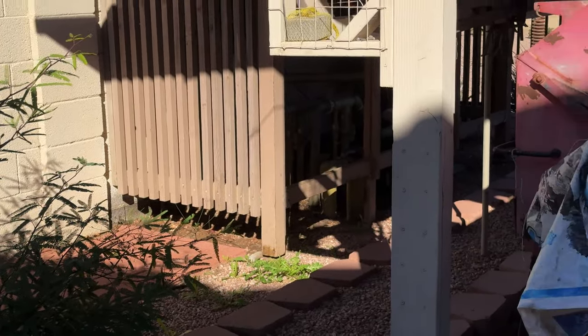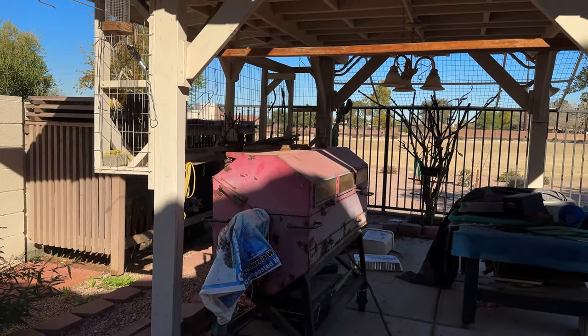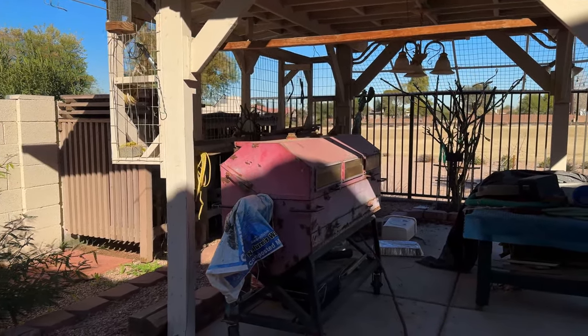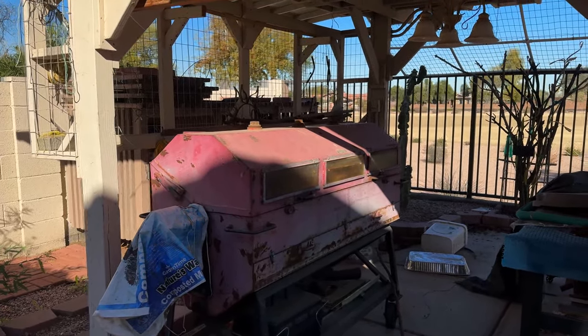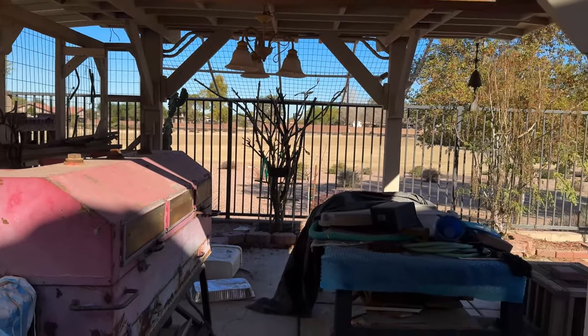I have the landscaper coming out today, and the handyman's also coming. My dad made this roaster — it's actually for a whole pig. We're Filipino, so we do roasted pig, which is lechon. We do that for special occasions.